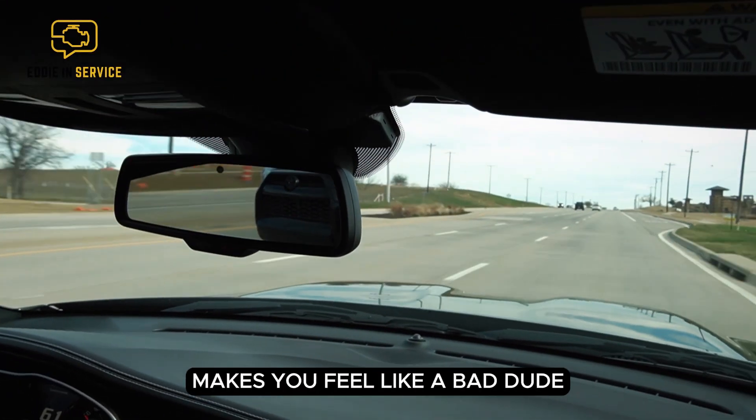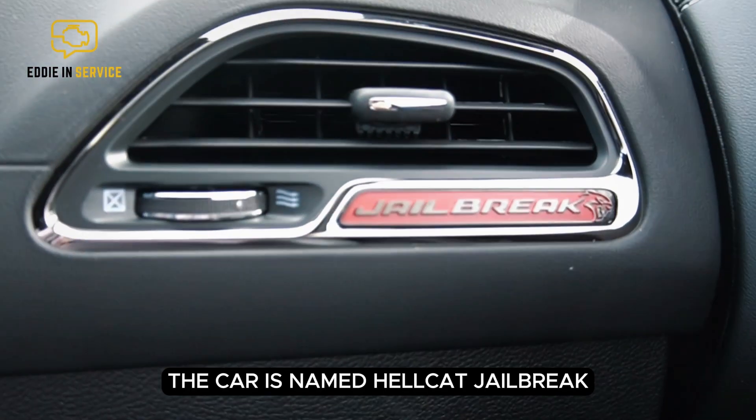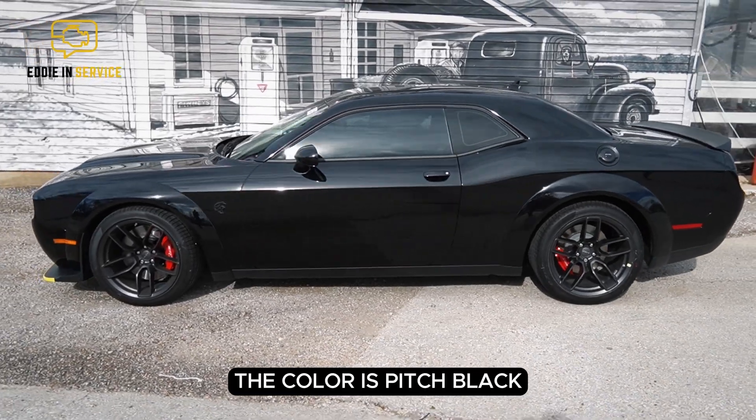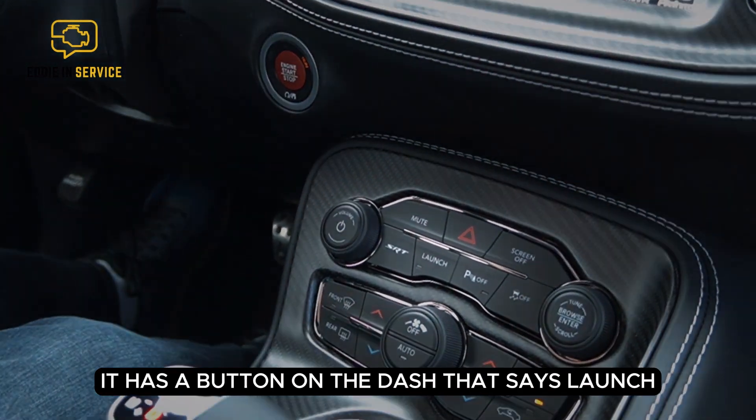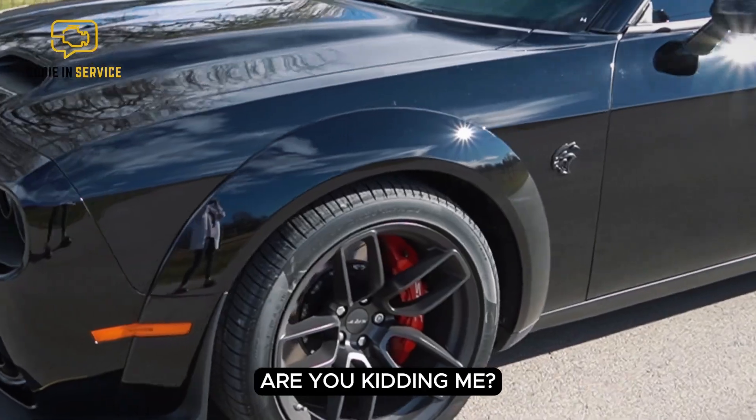Even the descriptions of equipment make you feel like a bad dude. The car is named Hellcat Jailbreak, the color is pitch black, it has a button on the dash that says launch. Even the wheels are called the devil's rim. Are you kidding me?